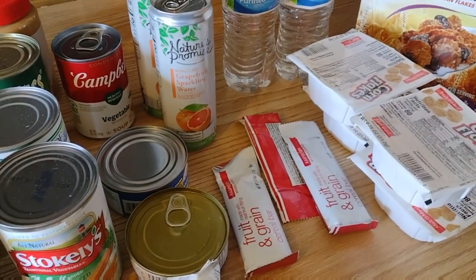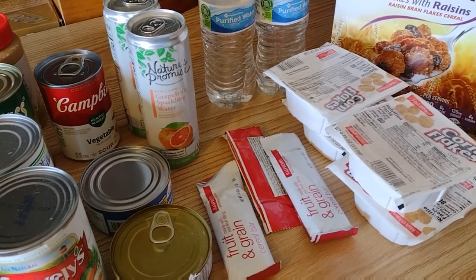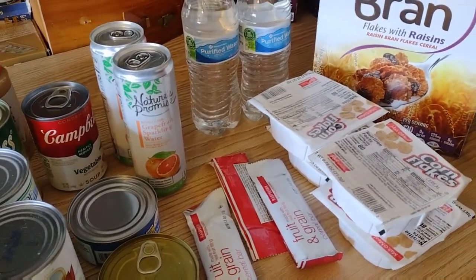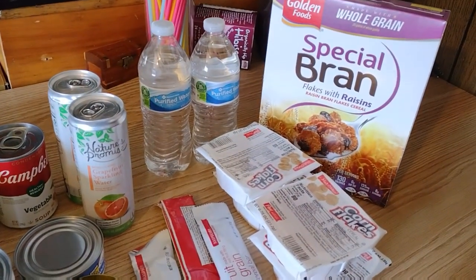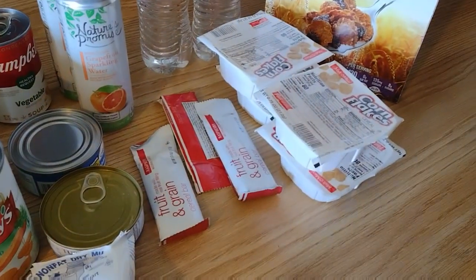Good morning everybody! Today is food pantry day, and this week is the staples week as well, so we got an extra box - they do that once a month. This week we have raisin bran, water, and little corn flakes.